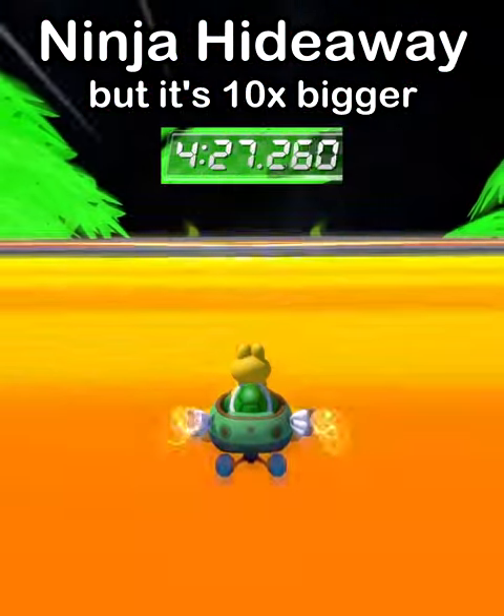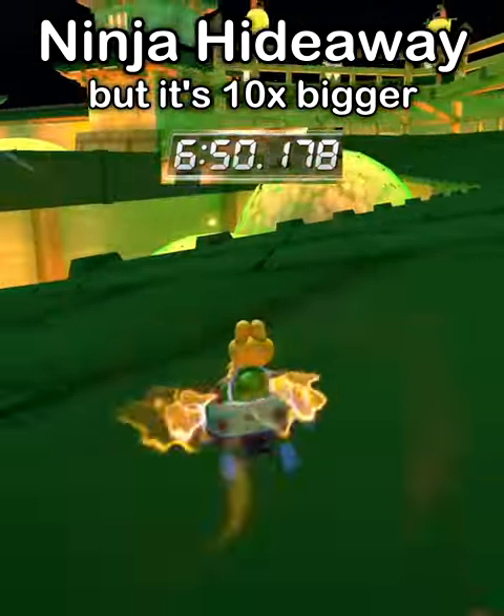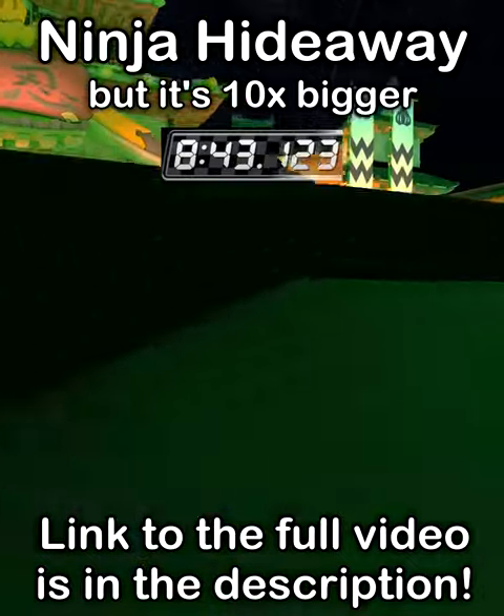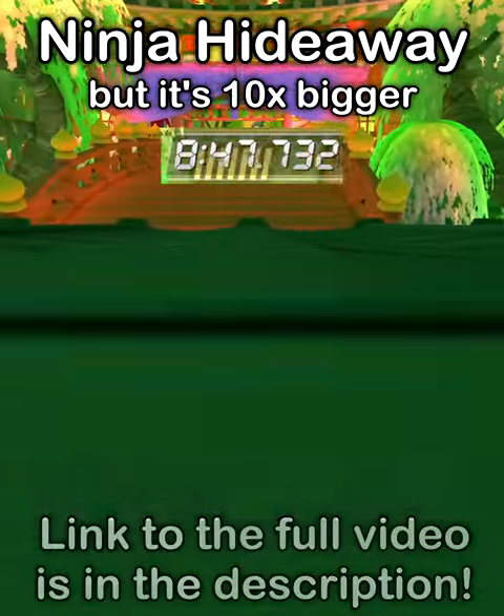This of course is the most thrilling part of it all. I'm very excited for this track to be over — I'm not having the greatest of times, I'll be honest. And with that we've finished a lap of Ninja Hideaway in 8 minutes and 43 seconds.